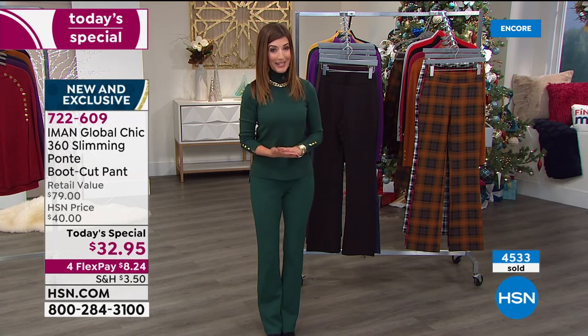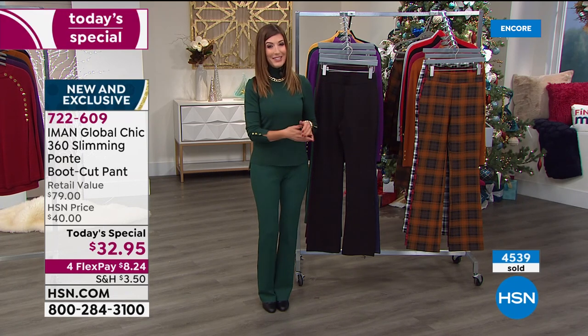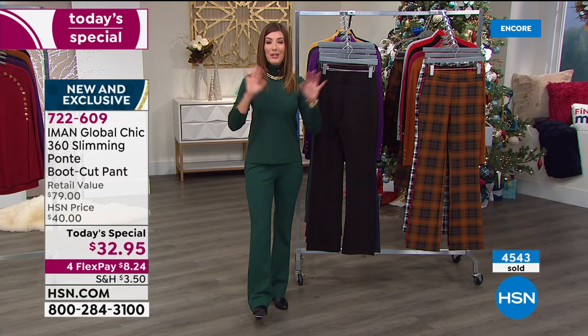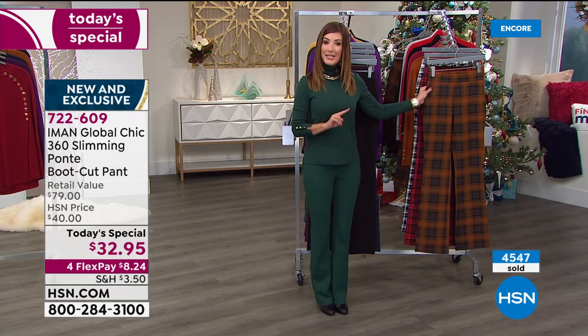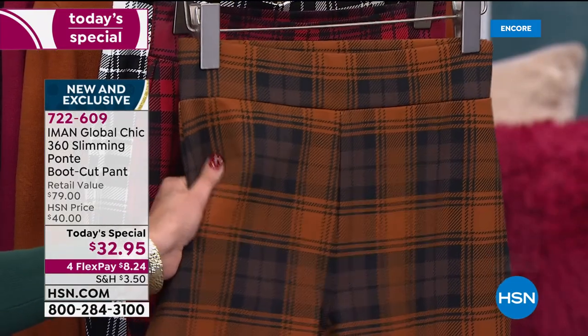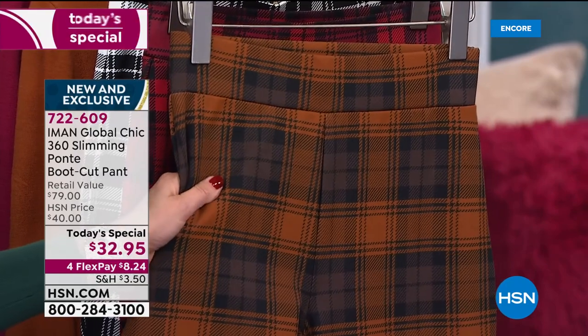It's our one day only price, and with Iman she's got legions and legions of fans tuning in. Lock in your favorite color and your number one size tonight so you can enjoy receiving your package very soon. Three inseams: petite is 28 inches, average is 31 inch inseam. I'm wearing the extra small in the average inseam.